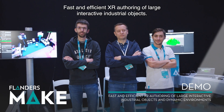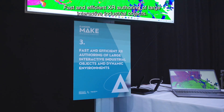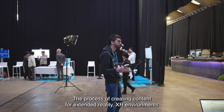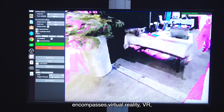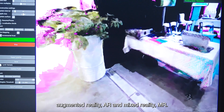Fast and efficient XR authoring of large interactive industrial objects. The process of creating content for extended reality XR environments encompasses virtual reality (VR), augmented reality (AR), and mixed reality (MR).